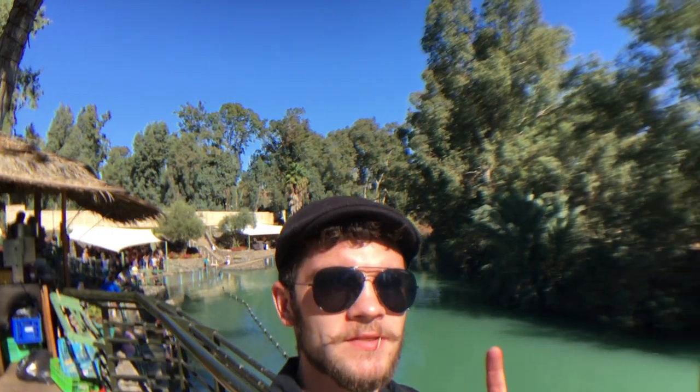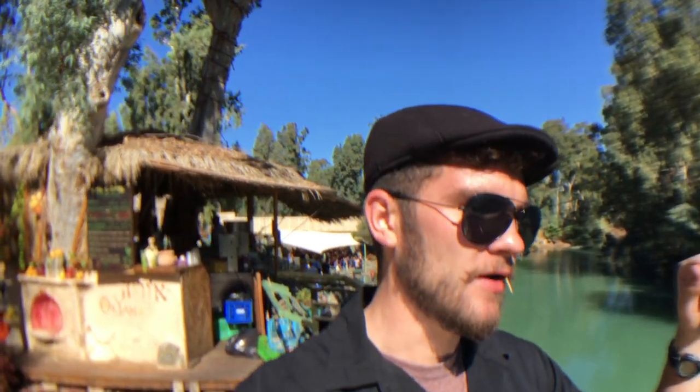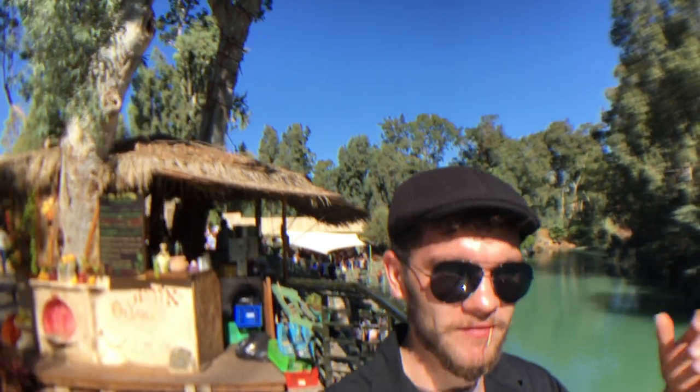As you can see behind me, this is one of the sites they believe Jesus was baptized at. There's this site here and there's another site south of here, just north of the Dead Sea. The Jordan River goes around it, and there's a site there where one side of the river is on the Jordanian side and one side is on the Israeli side — that's also a very famous baptism site. But this one is right off the Sea of Galilee, so I'm assuming it's more of a tourist location. The water here is a lot bluer, super clean. A lot of people come here to be baptized in the same river. There might be more than two sites, but there are definitely two main ones they believe he was baptized at.